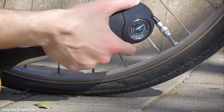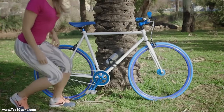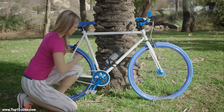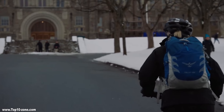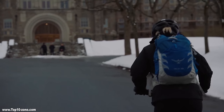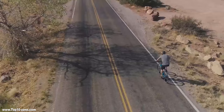Cycling is getting updated with time to offer more safety, convenience and comfortability. Today we are going to introduce you to 10 innovative cycling gadgets that will assist you while cycling on the road, ensure more safety, and will keep track of your health.